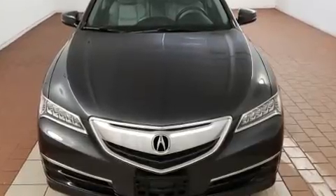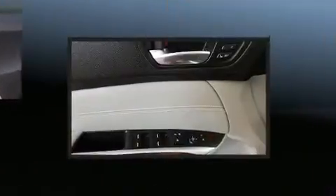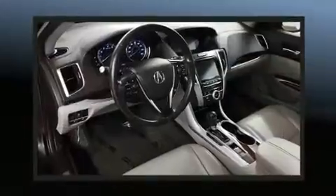Acura prioritized fit and finish as evidenced by delay-off headlights, a blind-spot monitoring system, and leather upholstery. For drivers who enjoy the natural environment, a power moonroof allows an infusion of fresh air.